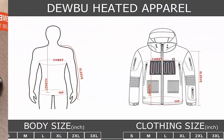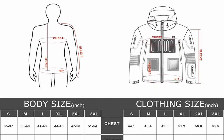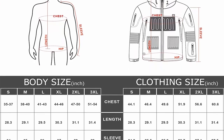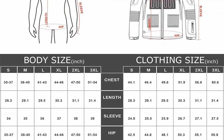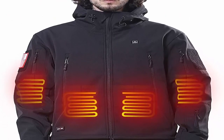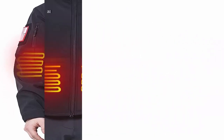Foldable hood and multiple pockets: the heated hoodie offers great flexibility with a foldable hat, two large zipper chest pockets, two back pockets, two small left arm pockets, and one small pocket on the left sleeve. What's included: DEWBU heated jacket (1), 12V power bank (1), charging cable (1), and quick start guide (1).